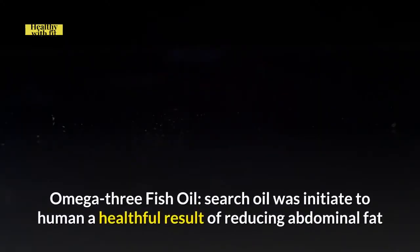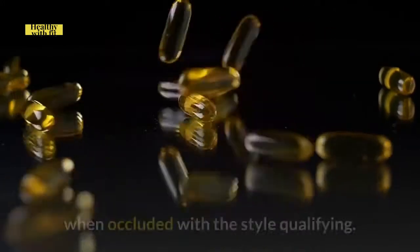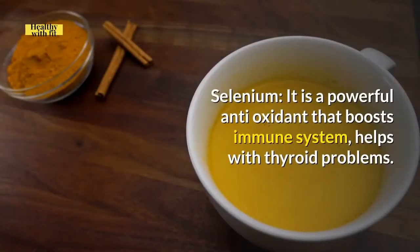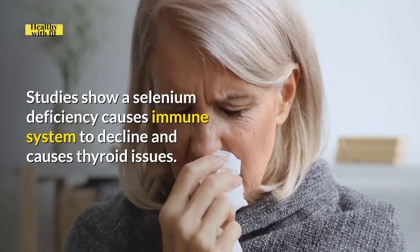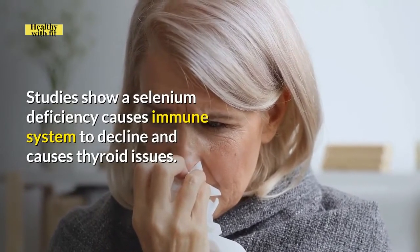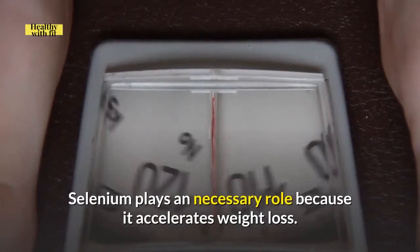Omega-3 Fish Oil: Fish oil was found to have a beneficial result of reducing abdominal fat when combined with lifestyle changes. Selenium: It is a powerful antioxidant that boosts the immune system and helps with thyroid problems. Studies show a selenium deficiency causes the immune system to decline and causes thyroid issues. Selenium plays a necessary role as it accelerates weight loss.